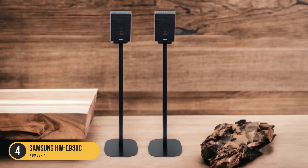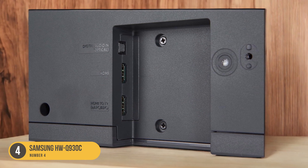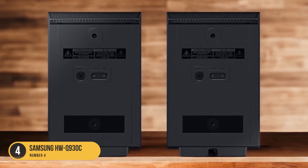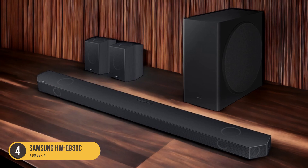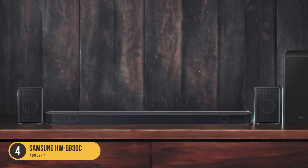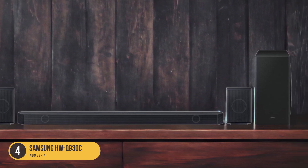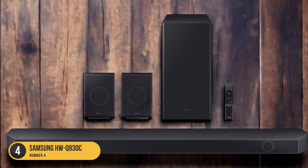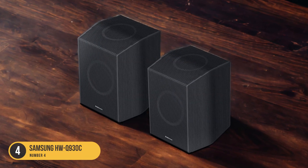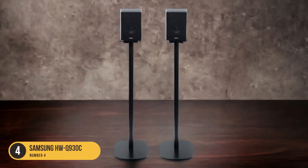Not only does the HWQ-930C excel in sound performance, but it also offers a range of sound customization features. With adaptive sound technology, the soundbar automatically analyzes the content you're watching and optimizes the audio settings to provide the best possible sound experience. You can also fine-tune the sound to your preferences with the built-in equalizer and choose from different sound modes to suit different genres of movies. Setting up the HWQ-930C is a breeze. With wireless connectivity, you can easily connect the soundbar to your TV and other devices without the hassle of messy cables. Plus, with its sleek and stylish design, the HWQ-930C will complement any home theater setup.